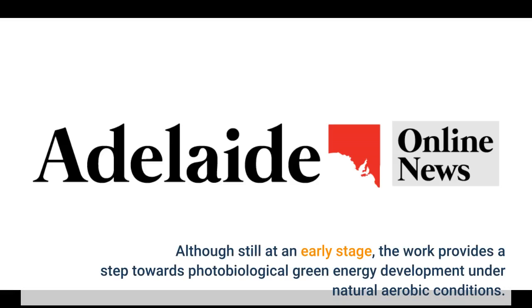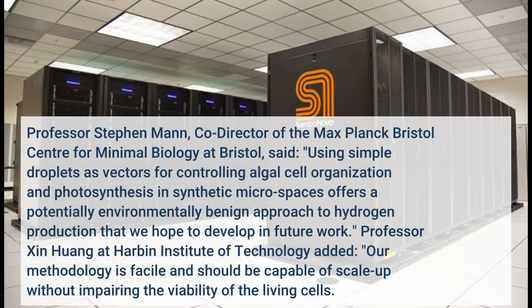Although still at an early stage, the work provides a step towards photobiological green energy development under natural aerobic conditions. Professor Stephen Mann, co-director of the Max Planck Bristol Center for Minimal Biology at Bristol, said: using simple droplets as vectors for controlling algal cell organization and photosynthesis in synthetic microspaces offers a potentially environmentally benign approach to hydrogen production.